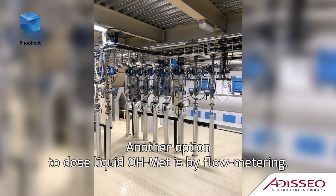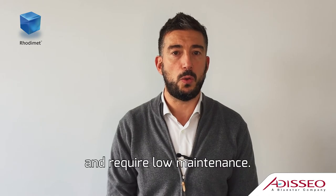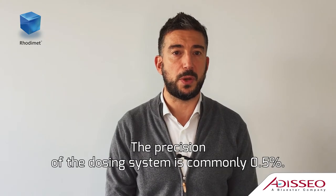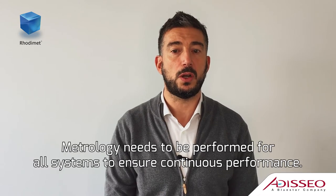Another option to dose liquid OH methionine is by flowmetering. These systems have the advantage of working without a pressure drop and require low maintenance. The precision of the dosing system is commonly 0.5%. As an example, at 2 kg per ton, the dosing error is plus or minus 10 grams. Metrology needs to be performed for all systems to ensure continuous performance.